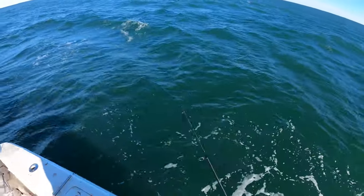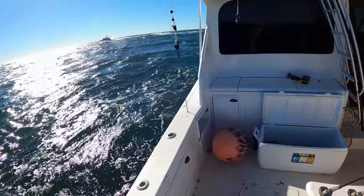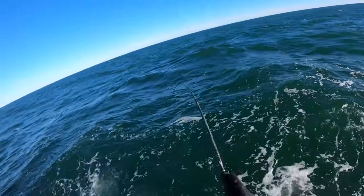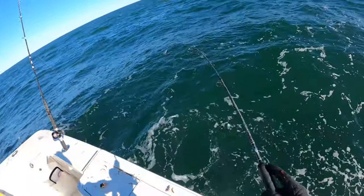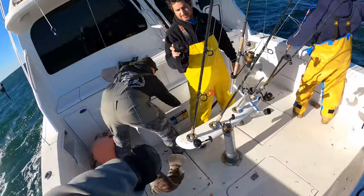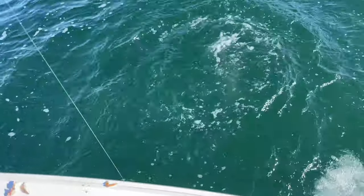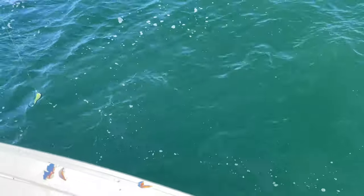Oh yeah, I'm getting dialed on them now. There we go — this isn't a big one, but look at that one, look at those colors — that's a beaut. Gorgeous little tog right there, beautiful short, send her back. Finally after an hour of fishing the jig, starting to get a feel for it, starting to be able to connect with more of these bites.